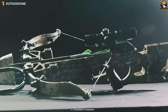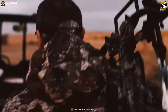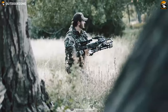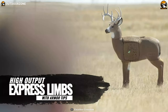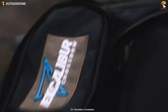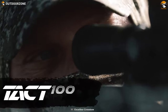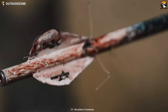Get yourself introduced to the Excalibur Assassin 400 Takedown — the most advanced micro crossbow platform in the world, built to enhance your hunting game. The new high-output express limbs with armor tips give the Assassin 400TD the narrowest profile of the entire Assassin family while still cranking out arrows at blistering speeds up to 400 fps. Its two-stage frictionless Pro Shot ACP (adjustable custom precision) trigger is a big upgrade for shooters looking to get the most consistent grouping downrange.